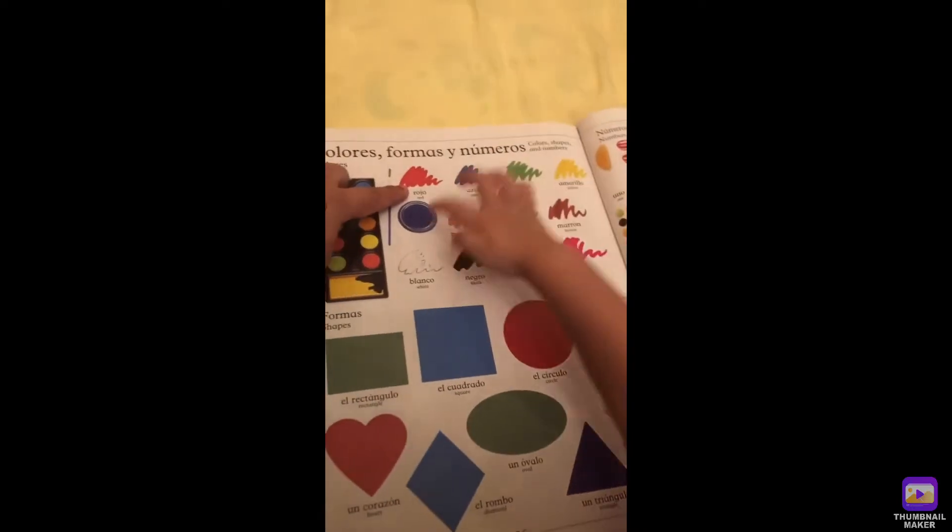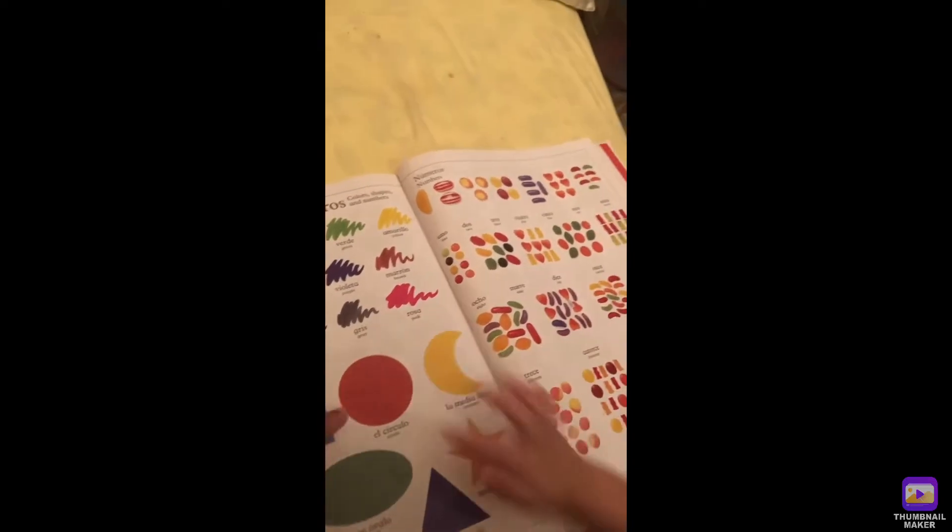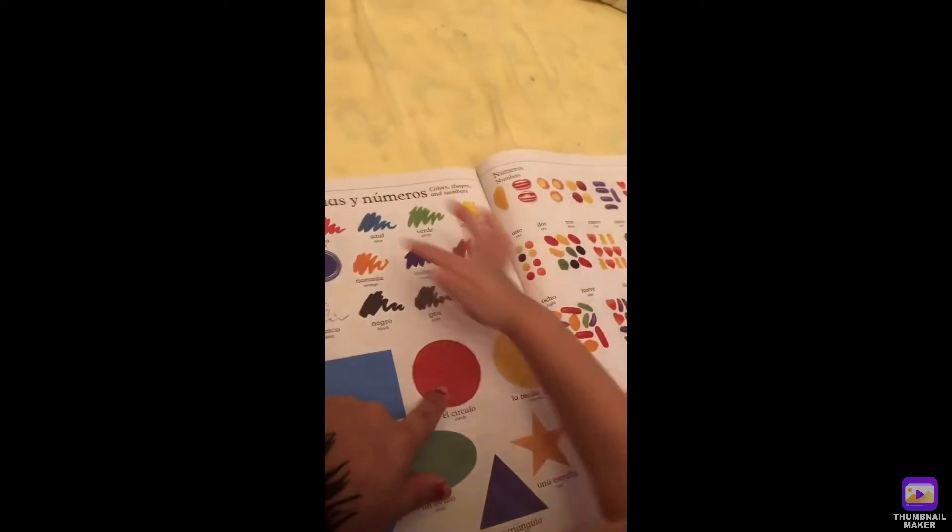Okay, what color is this? Red. Red. What color is this? Red, red, red.